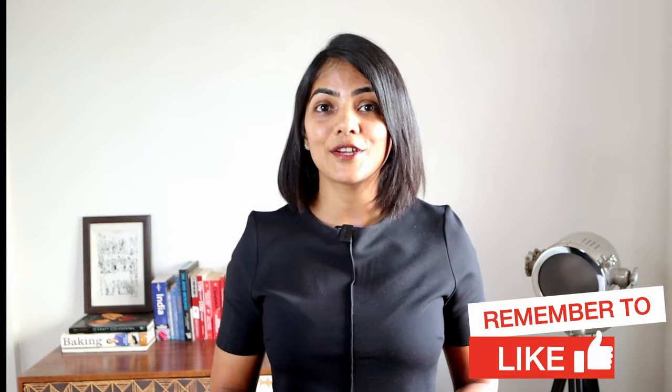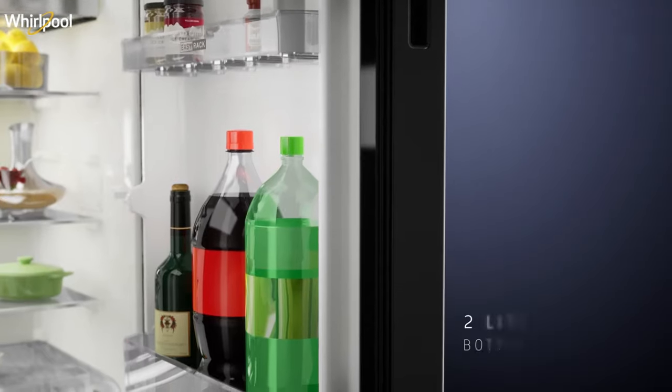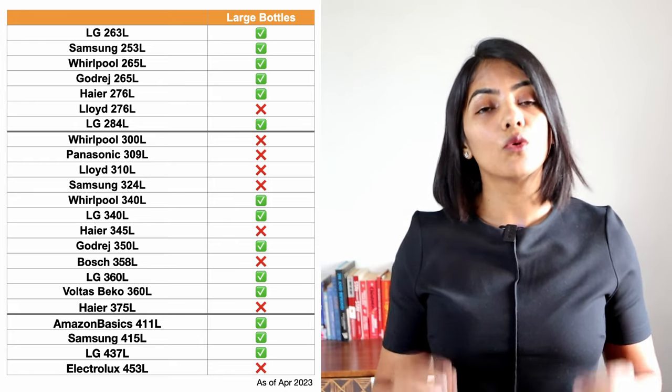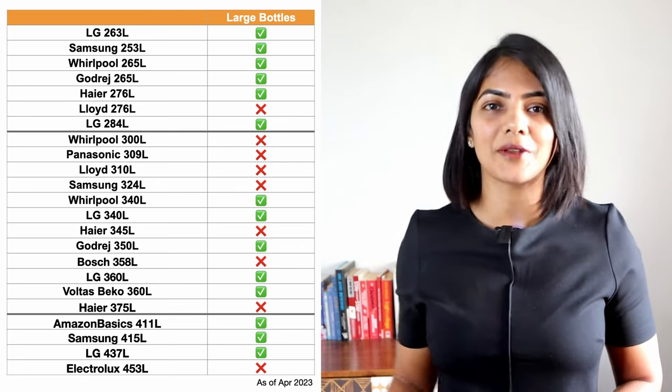Another key consideration when selecting a double-door fridge is whether it holds large bottles, especially 2-litre Coke or water bottles. If that is important for you, most brands have at least one variant that offers this capability, as you can see on the screen.